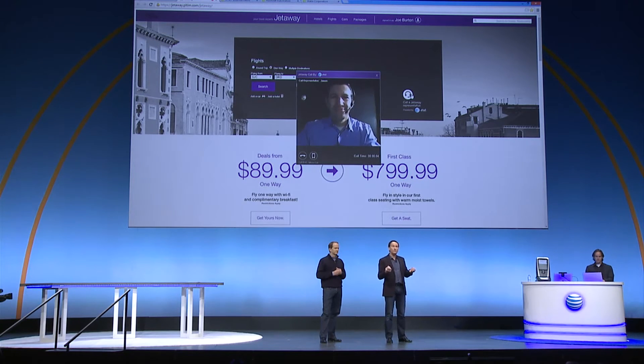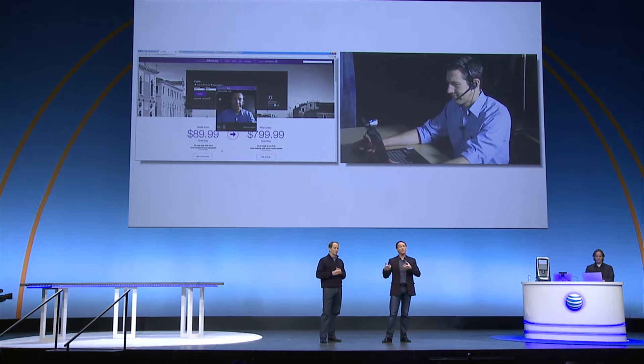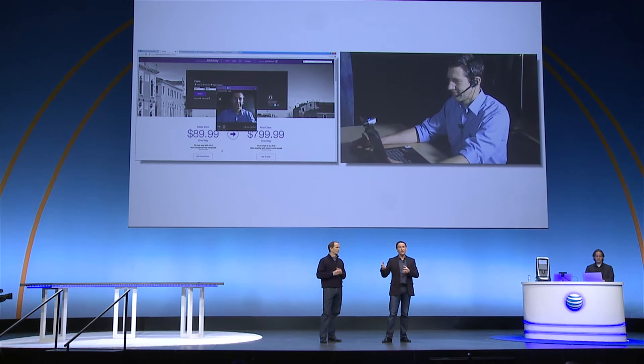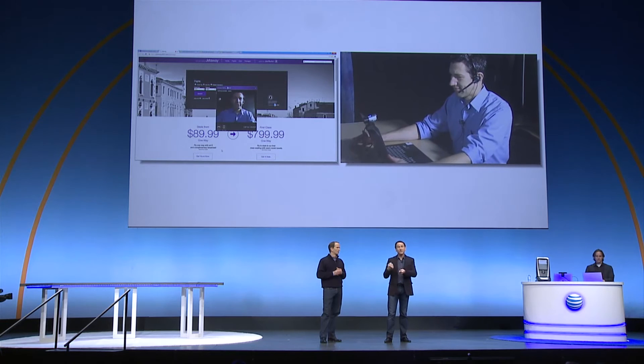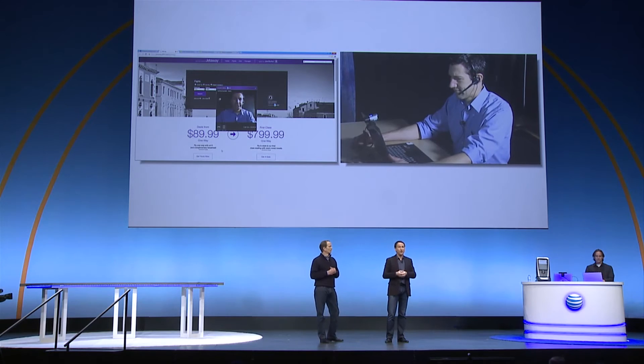Luckily, this travel website has implemented AT&T's enhanced WebRTC, which means even though I'm placing the call from my browser, the call's going to look like it's coming in from the AT&T mobile phone number that I've had for years. The travel website has actually gone a step farther — they've incorporated the customer's phone numbers into their CRM system. So as my call is received through my AT&T mobile phone number, the travel website uses it as a way to identify me.